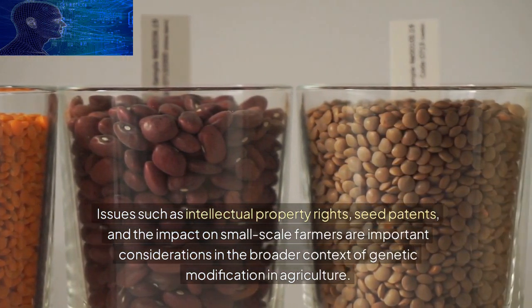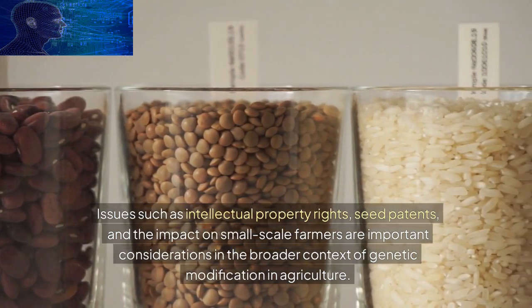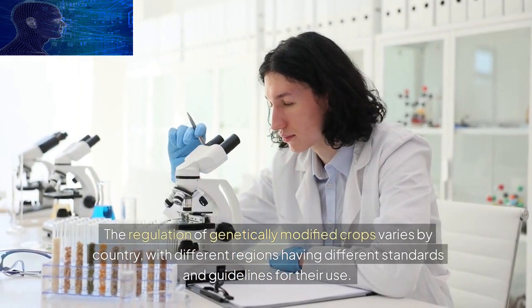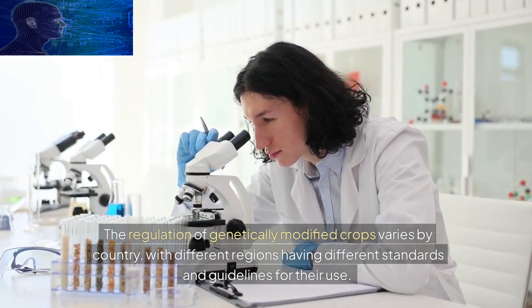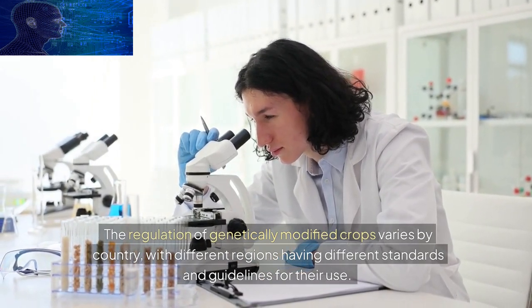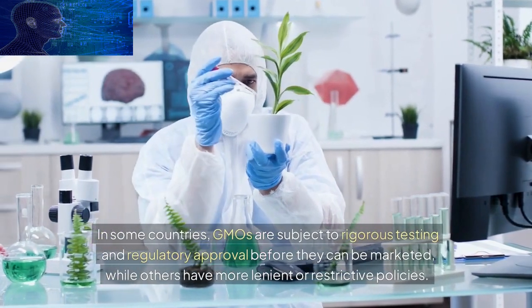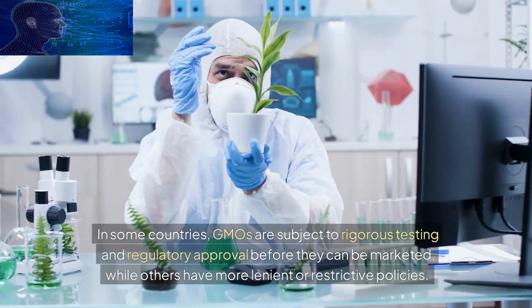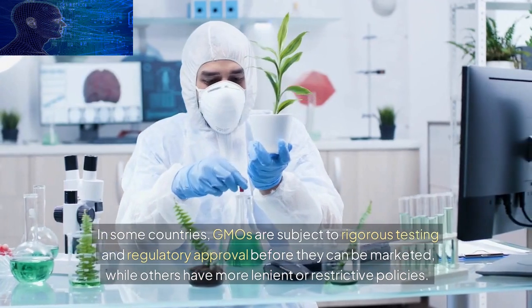The regulation of genetically modified crops varies by country, with different regions having different standards and guidelines for their use. In some countries, GMOs are subject to rigorous testing and regulatory approval before they can be marketed, while others have more lenient or restrictive policies. The regulatory landscape can influence the adoption and use of genetic modification technologies in agriculture.